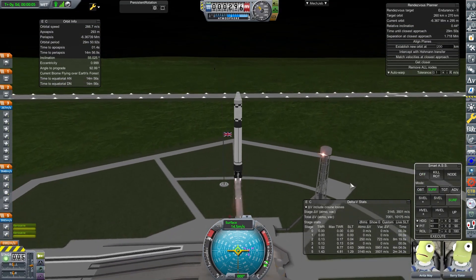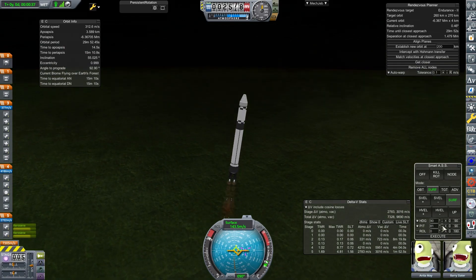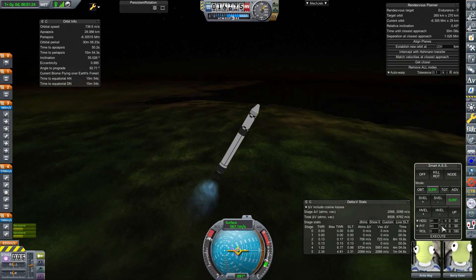Welcome back to another episode of A Very British Space Program. We're on episode 40 and we should have a landmark for this but we don't. We've just got a normal launch. In this episode we're all about the space harbors.